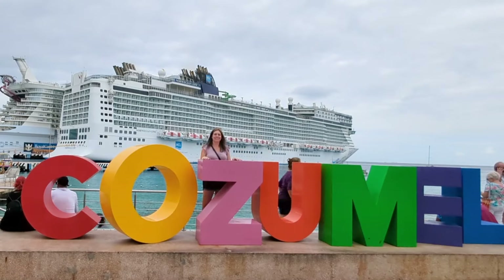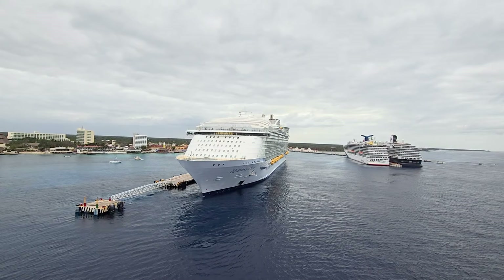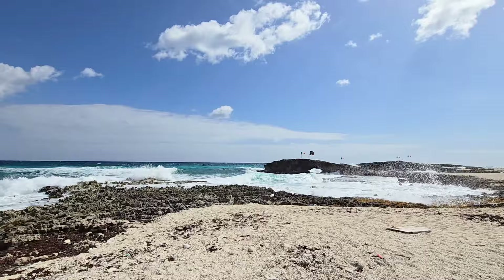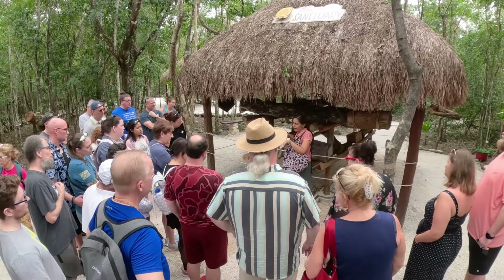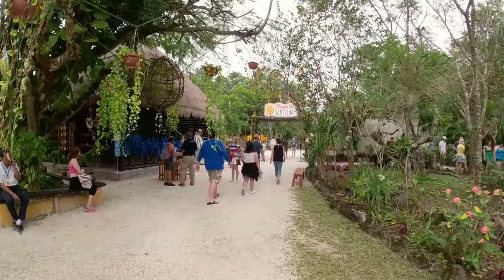Cozumel is a popular port of call for cruise ships and can accommodate numerous ships each day. The area is also a top diving destination and boasts some incredible underwater ecosystems. And on land, you can find shopping, dining, and cultural experiences where you can immerse yourself in Mayan heritage and modern Mexican culture.